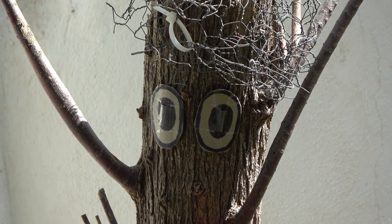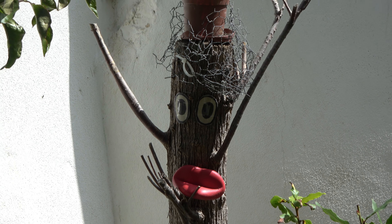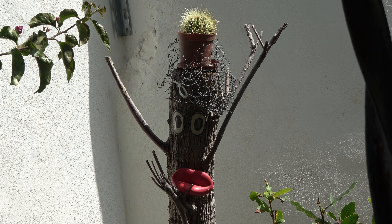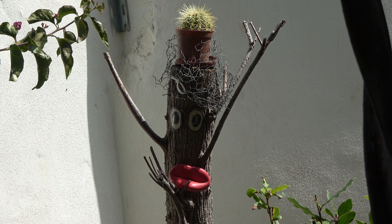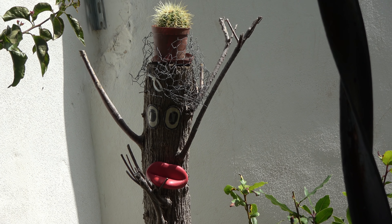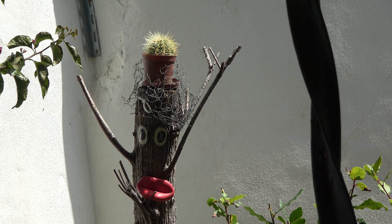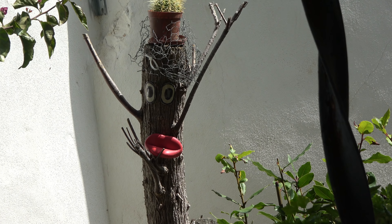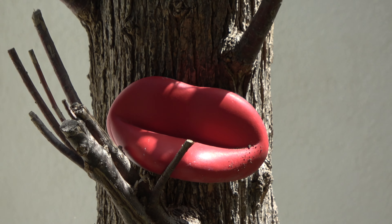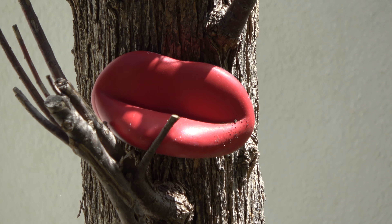One of my favourite Julia Donaldson books to read to my grandchildren is Stickman. "I'm Stickman, I'm Stickman, I'm Stickman," said he, "and I want to go back to the family tree." And this is my own Stickman here — he's got his arms, he's got that thing on his head to stop the cats jumping on him, and his lips come from the museum in Alcudia. Marilyn Monroe lips from the Basia Blanca.